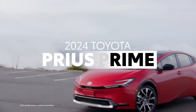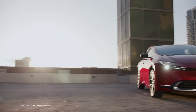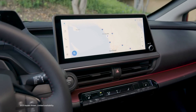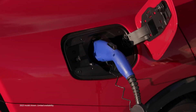Toyota Prius Prime is the ultimate expression of plug-in hybrid electric vehicle capability. Energetic performance comes paired with distinct eye-catching looks and technology designed to keep occupants connected and safe on the road. For 2024, Prius Prime returns with plenty of athletic flair and all the substance that made Toyota an electrification pioneer.